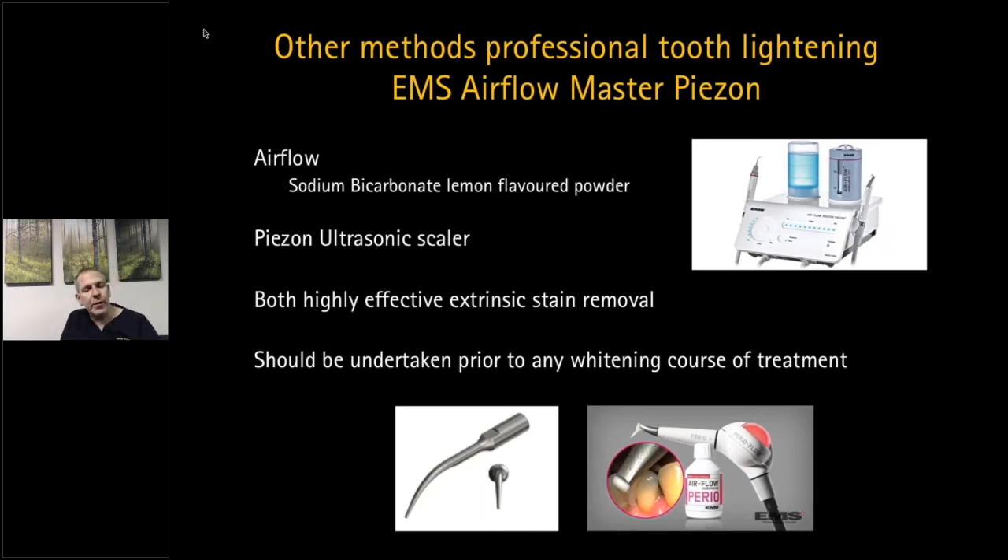Our most basic method of tooth lightening is professional stain removal. The product we use in practice is the EMS Airflow Keys-on Master — it provides absolutely fantastic stain removal. Many patients, including anxious patients who haven't seen a dentist in years, need calculus removal and periodontal care, but a big part of that is the airflow with sodium bicarbonate powder, which is fantastic at lightening teeth and providing a better smile.